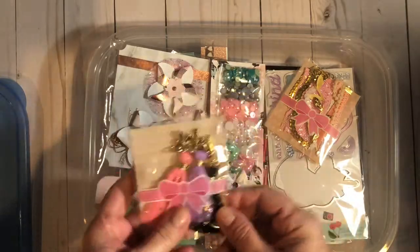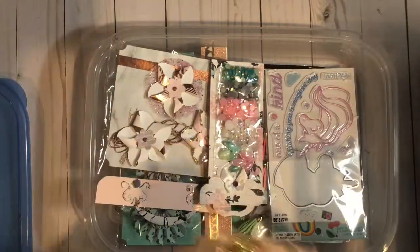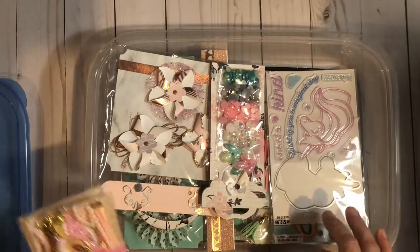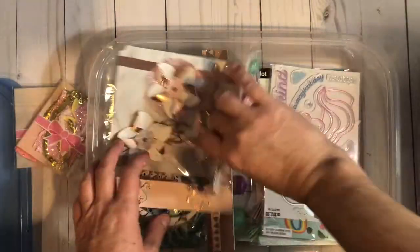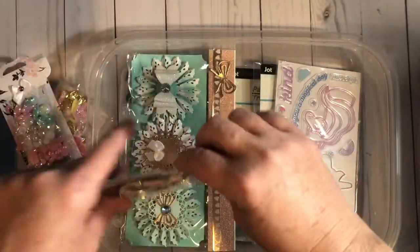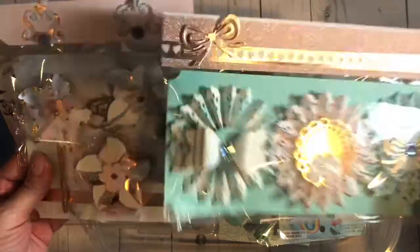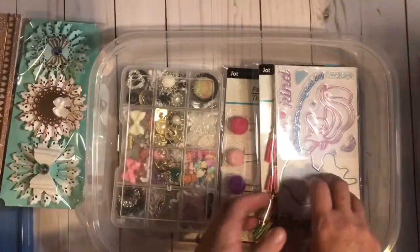I have some tassels that I made — these two guys. I will be packaging it up prettier, but I just wanted to show you how it looks. I have some beads, or I should say some flatbacks. I have some embellishments that I made as part of my builder's stash last year that I was in.